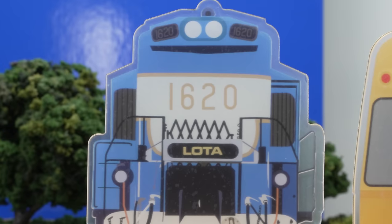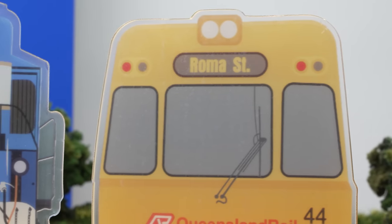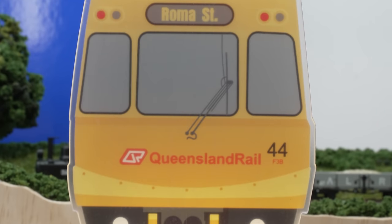Lastly, they also have two new lamps, which might be of primary interest to Queenslanders, but they do have a number on the way which will be of more universal interest. These lamps are priced at $49.90 delivered Australia-wide.